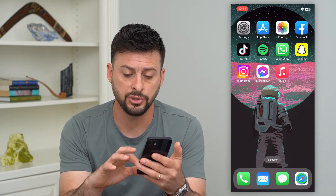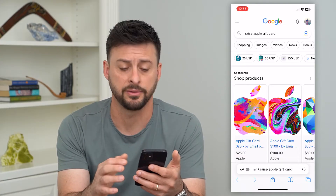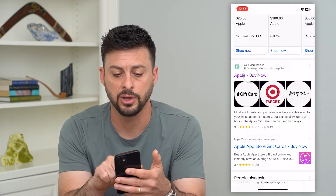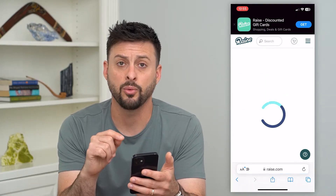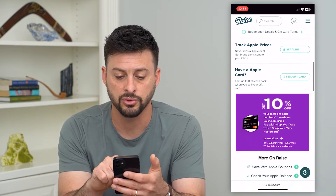One option is you can go into a web browser here. I usually like Raise — I've used it a few different times. You can type in 'Raise Apple gift card' and you can see all of these gift cards listed on there.